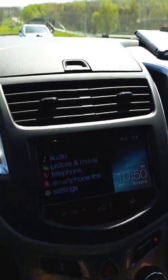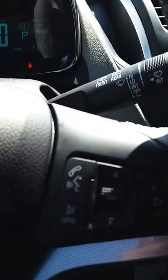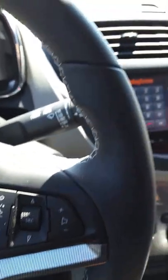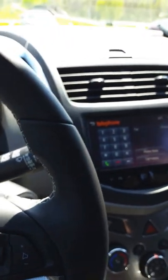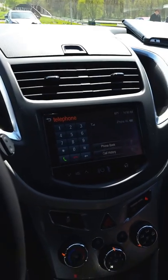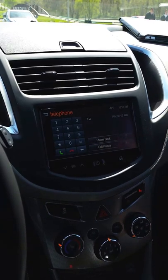That's a dual-function button, so you can do either Siri Eyes Free — if you're familiar with that — or you can coordinate with the car's voice recognition system. The Siri Eyes Free system is a really great option available in most of our vehicles that allows you to interact with your phone while your phone is safely out of your hand.